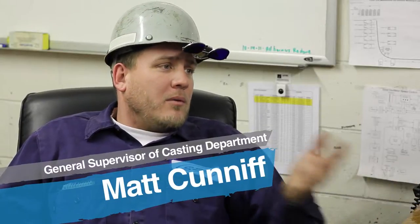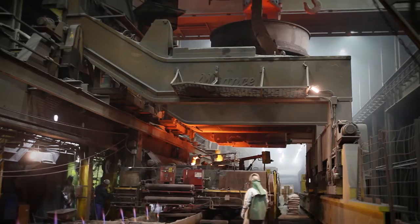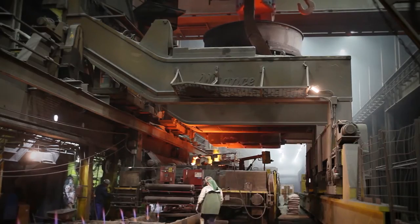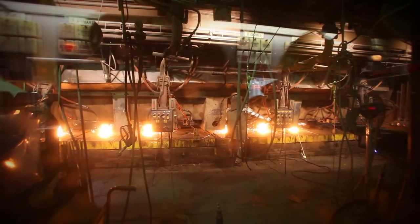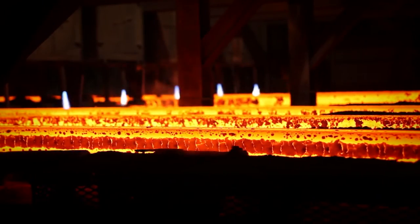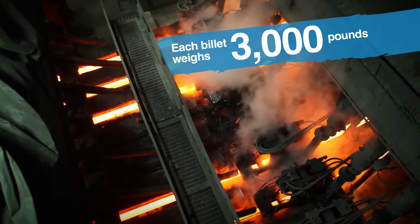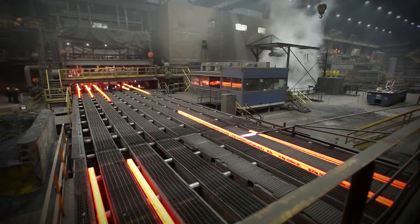That heat is then taken to the caster. We bring it down to what's called a ladle and take it out of the ladle into a holding tub called a tundish — it's like a big bathtub with eight holes in the bottom. The steel comes out at a certain rate into copper molds that are water-cooled, making a five-and-a-quarter-inch bar that goes down through the machine on a curve, gets cut by torches, and out to our cooling bed.